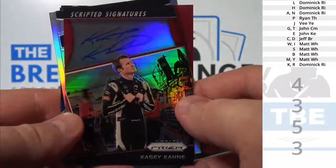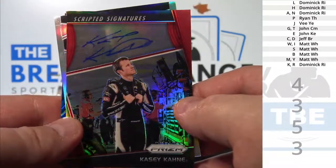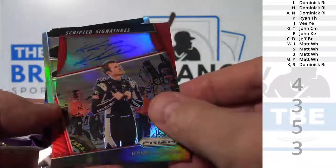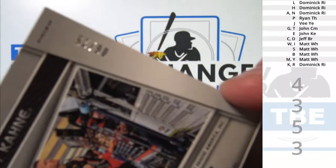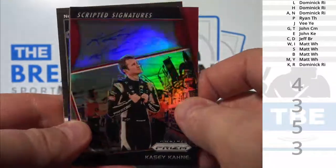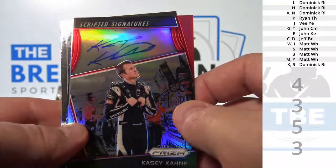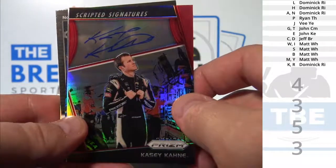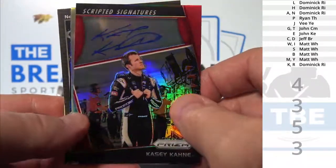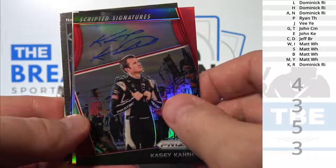Wow, seriously — Casey Cain, scripted signatures. Red Prism parallel to 25. Yikes. Superstar auto. K, Dominic, R-I — nice card.